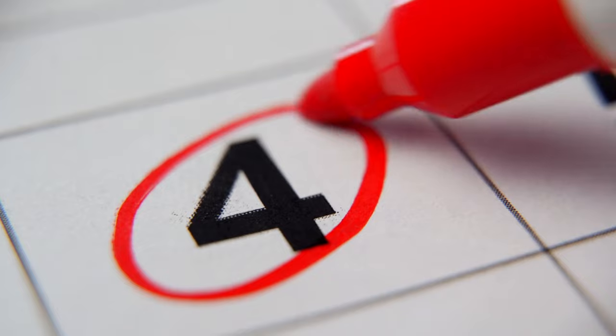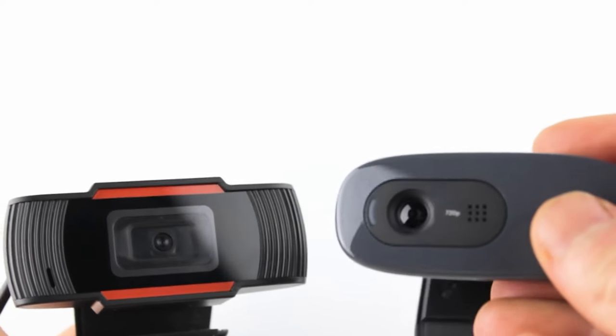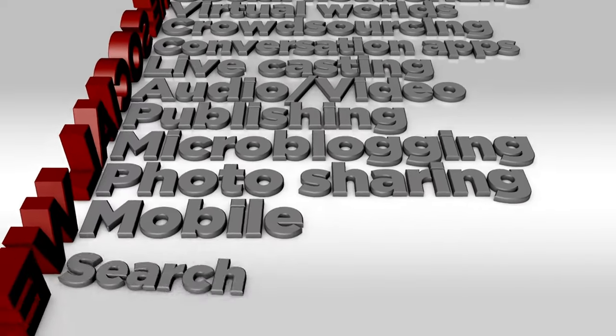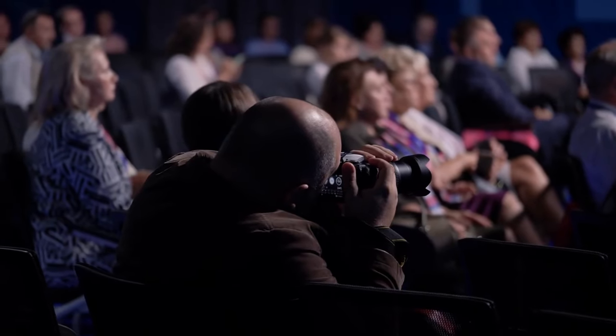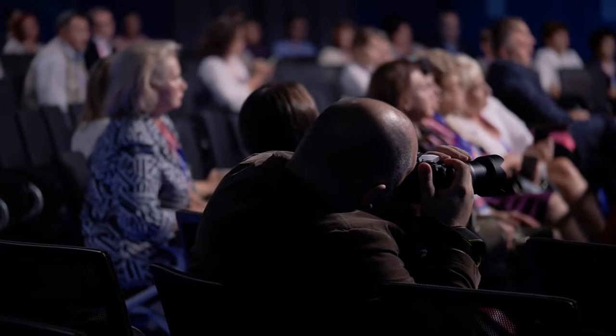Number 4: a good webcam. Video conferencing is common nowadays, so having a good webcam is essential. A high-definition camera makes you look clear and professional in meetings, which can help you connect with clients and coworkers and gain their trust. Getting a good webcam can also change how you connect with others, making interactions easier and more personal. This is very important for people who host meetings or workshops, as it helps maintain a strong, professional online image.